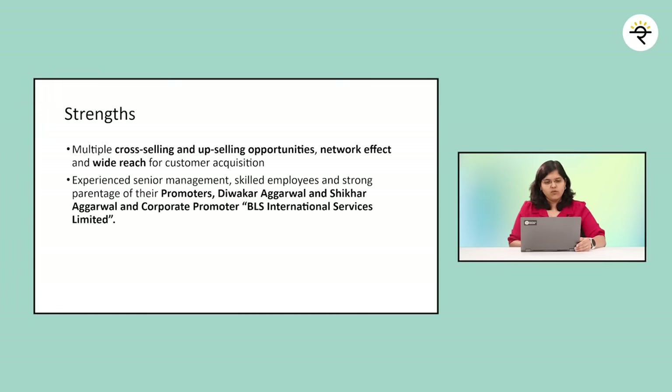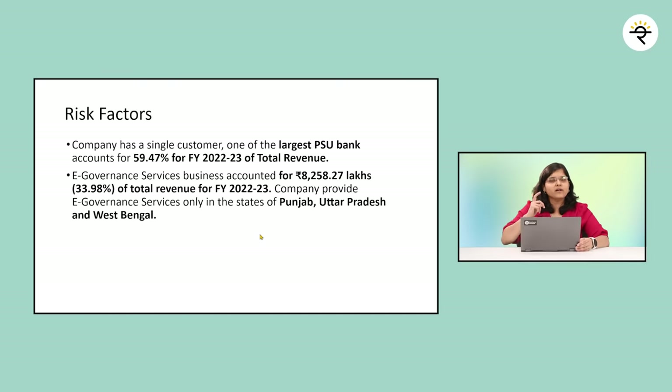The company's strengths mainly lie in cross-selling and upselling opportunities, the network effect, experienced senior management, skilled employees, and strong parentage from promoters — Mr. Diwakar Agarwal, Shikhar Agarwal, and corporate promoter BLS International Services Limited. Key risk factors: one of the largest PSU banks accounts for 59.47% of total revenue as at FY22-23 — a major concentration risk. Additionally, the e-governance service contributing ~33.98% of revenue comes only from three states: Punjab, Uttar Pradesh, and West Bengal — so losing even one state could significantly impact revenue.